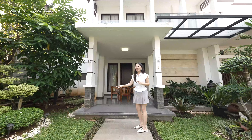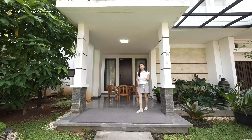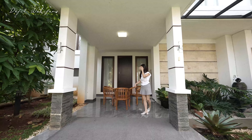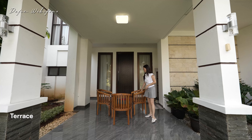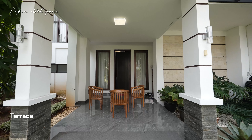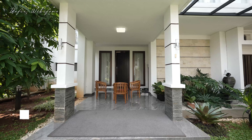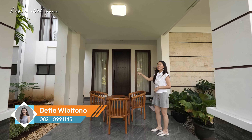Ini adalah hasil renovasi dari si pemilik. Aslinya menggunakan keramik kecil-kecil 40x40, sekarang sudah diganti dengan HP ukuran 80x80. Kalau dikasih kursi, ngobrol asik banget. Cocok banget buat kalian yang nggak suka terima tamu ke dalam rumah. Yuk sekarang kita langsung masuk lewat pintu yang sudah dipakein smart door lock system.